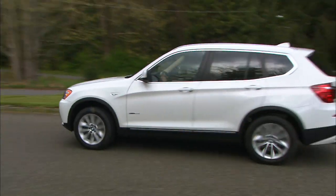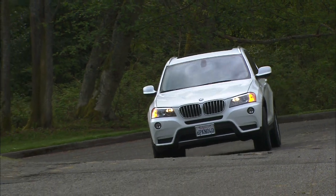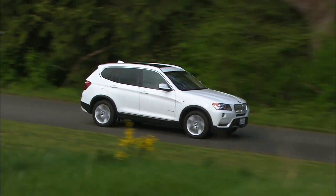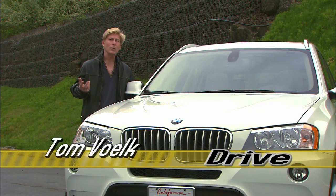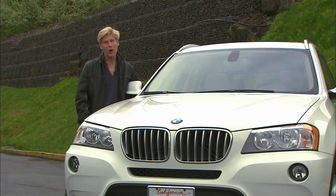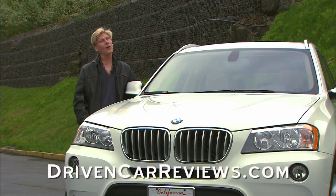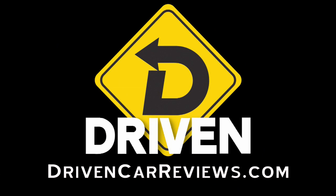The X3 does all of the things other crossovers do — it just has a little bit more fun doing it. That's my take on the second-generation BMW X3. There is a model with the larger engine; I talk about that in the written review at drivencarreviews.com, where you will also find a longer version of this video. As always, I'm Tom Volk.